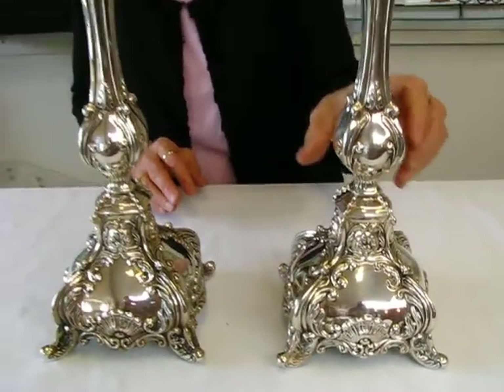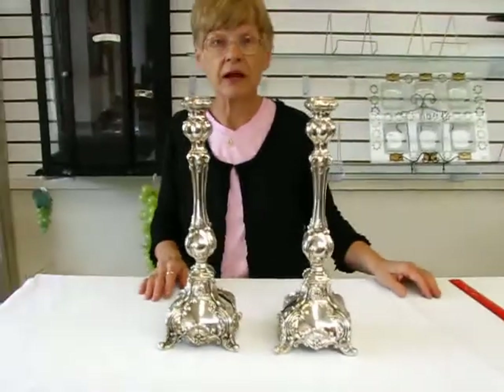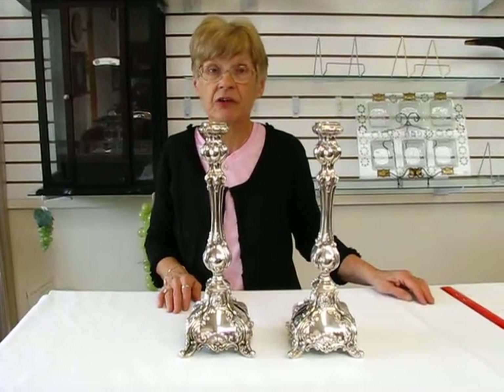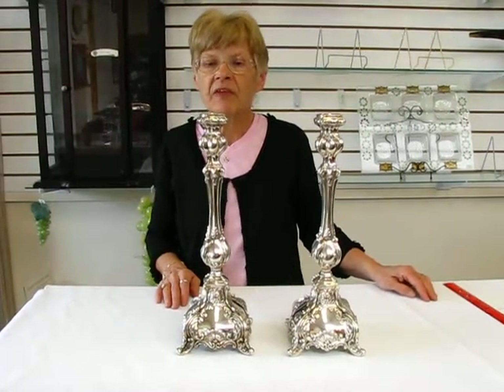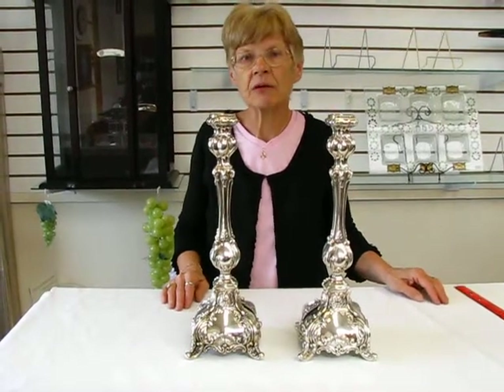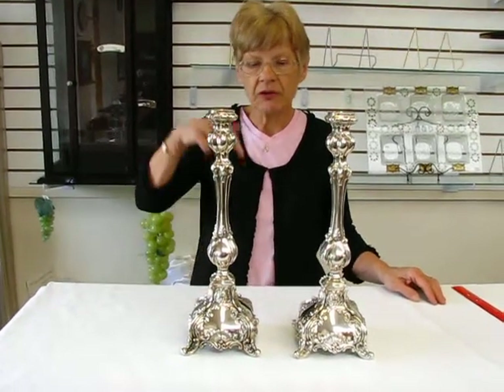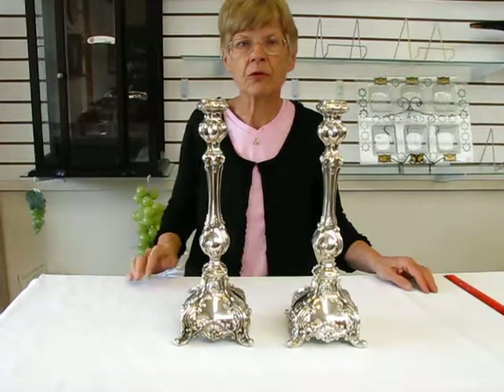These are going to make a perfect gift for weddings or anniversaries, and they will be something that can be passed down from generation to generation. These handcrafted sterling silver candlesticks are available at Aaron's Jewish Books and Judaica in the Mile High city of Denver, or please check our drop down menu below for ordering information.